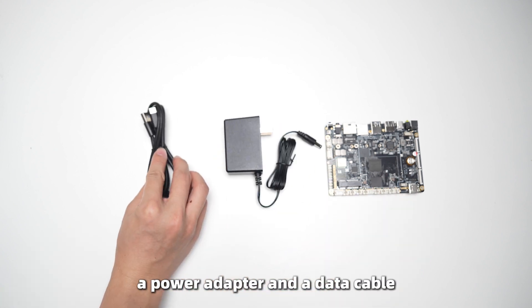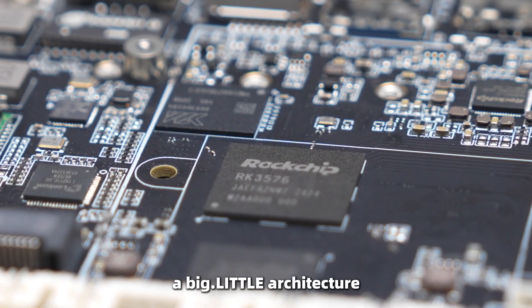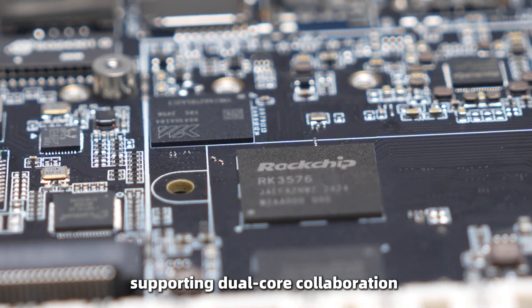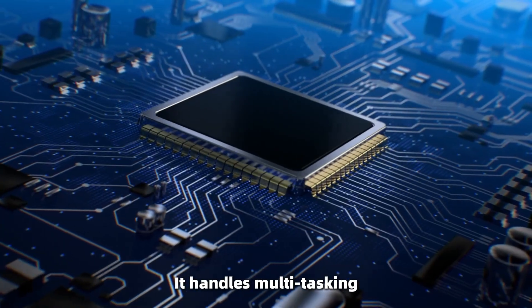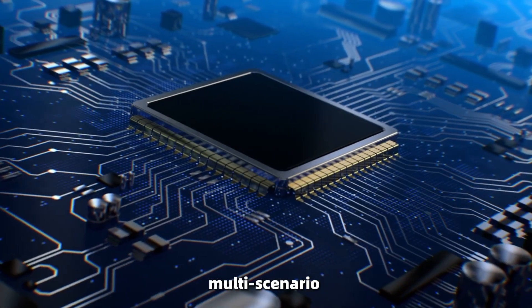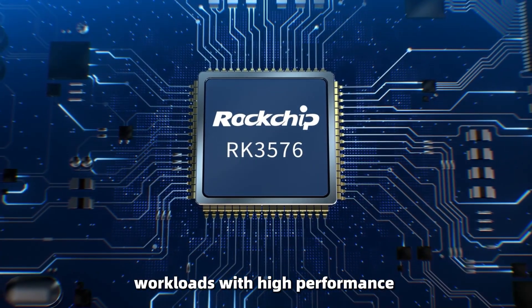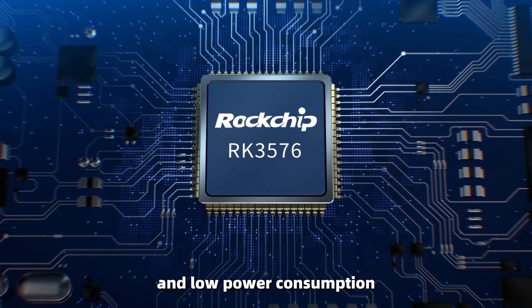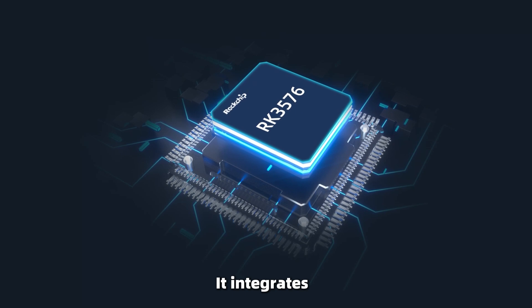a power adapter and a data cable. The RK3576 uses a big.LITTLE architecture supporting dual-core configurations or independent operations. It handles mobile testing and mobile scenarios, workloads with high-performance and low-power consumption, perfect for edge computing on personal and mobile devices.